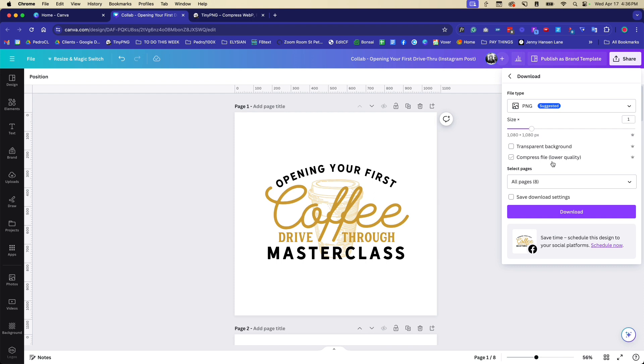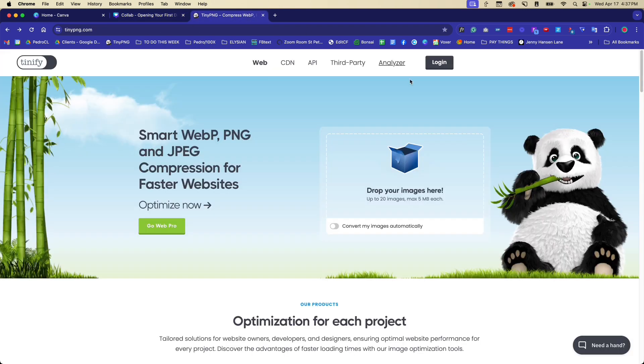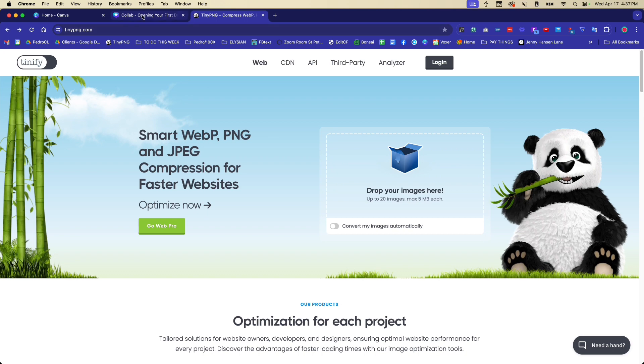Another feature is compressing files, which you can do in Canva, but I've found TinyPNG to be a better option. I actually pay for the TinyPNG Pro plan because I use it so often — it does a great job compressing images without losing much quality. So I highly recommend TinyPNG over using Canva's built-in compression.